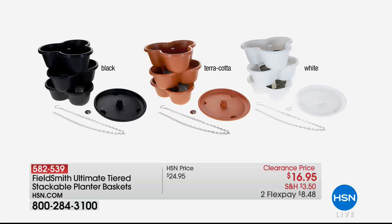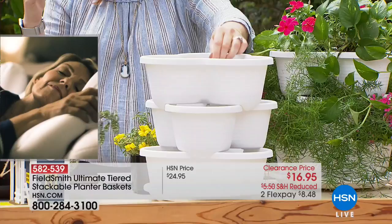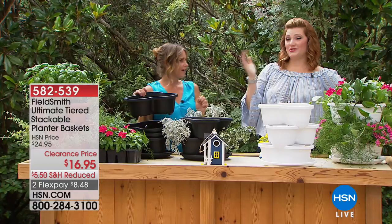You get all three planter baskets, planter inserts, base plate, chain with hook for hanging on a front porch, saucer, chain stopper, and instructions — all for $16.95 with two flexible payments available.